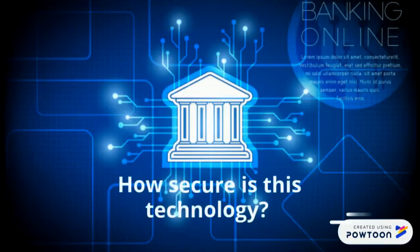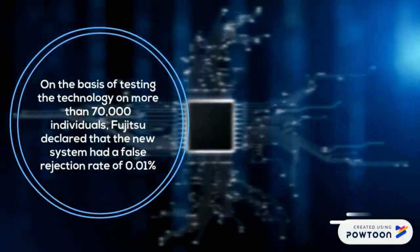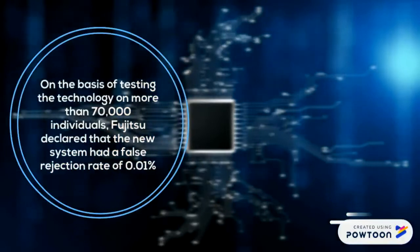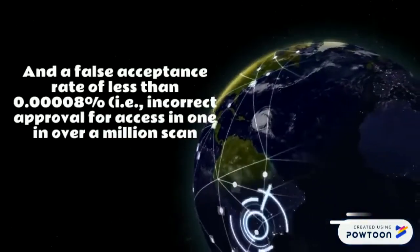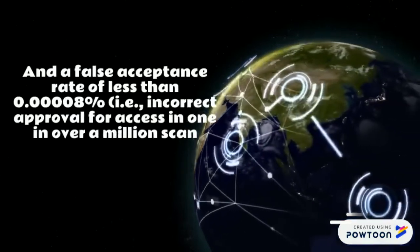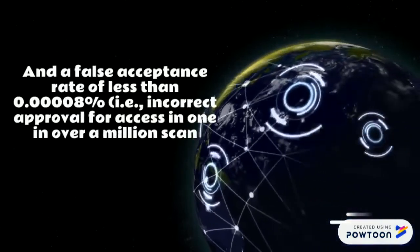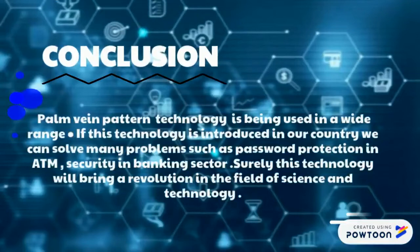How secure is this technology? Based on testing with more than 70,000 individuals, Fujitsu declared that the system had a false rejection rate of 0.01% and a false acceptance rate of less than 0.00008% — meaning incorrect approval occurs in fewer than one in a million scans. In conclusion, palm vein pattern technology is being used across a wide range of applications. If this technology is introduced in our country, we can solve many problems in the banking sector, and it will surely bring a revolution in the field of science and technology.